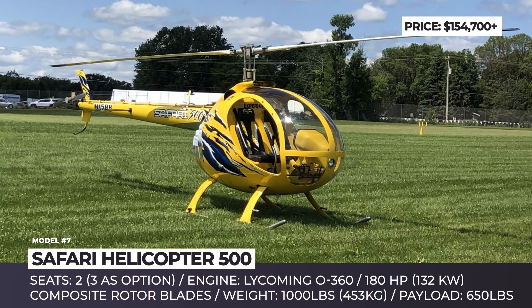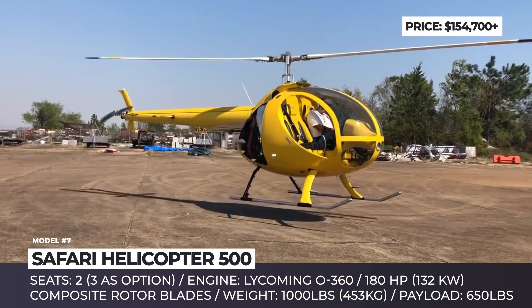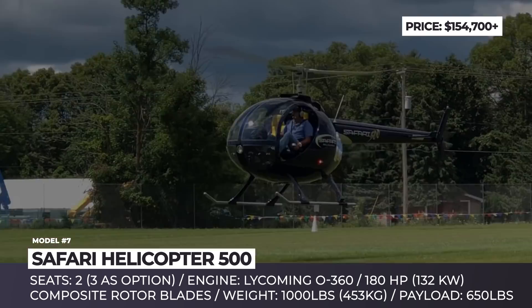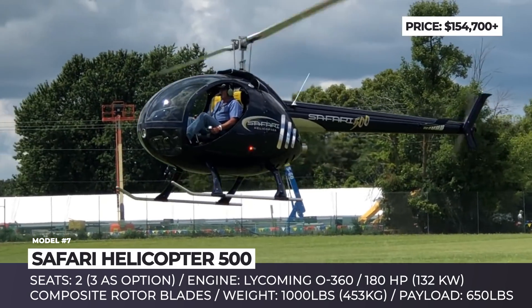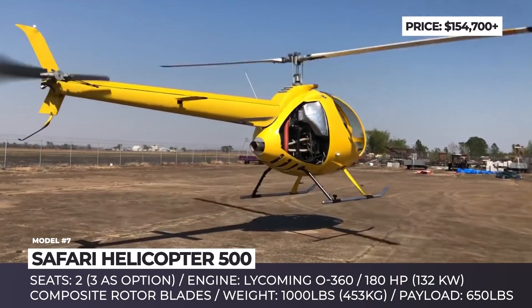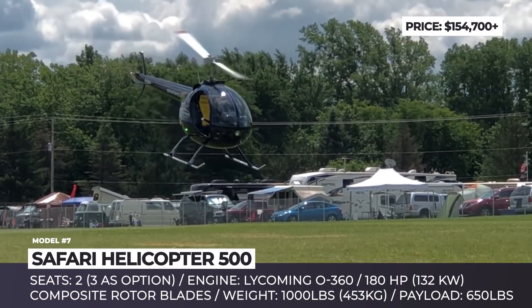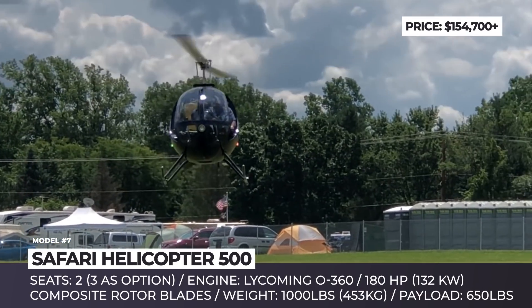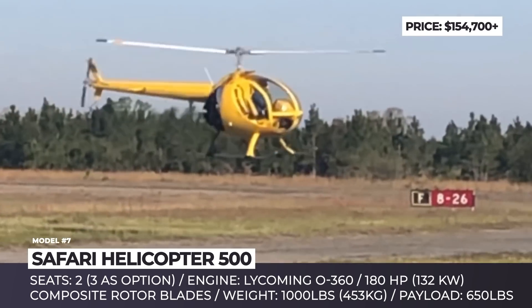Safari Helicopter 500. Originally known as Canadian Home Rotors, the Safari Helicopter is an American kit helicopter manufacturer located in Florida. Their famous Baby Bell helicopter, later renamed to Safari 400, has been in production since 1992. In 2017, the company introduced a new generation Safari 500.